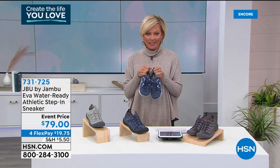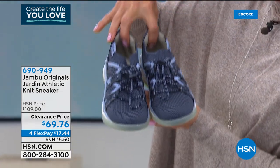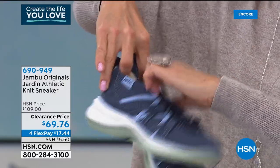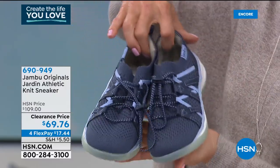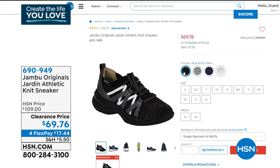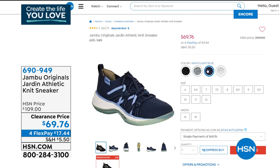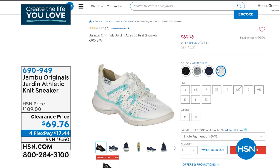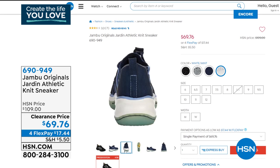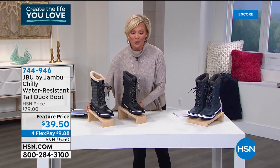We also have a clearance sneaker from Jambu — hard to believe these are on clearance. Available in four color options: ice gray, gray lilac, navy with light blue contrast, and white with mint. It features a bungee cord system with a little toggle so you can customize the fit — super stretchy and comfy inside. On clearance from $109 down to only $69. Item 690949. And even clearance items have our 30-day unconditional money-back guarantee — no 'all sales final' here at HSN.